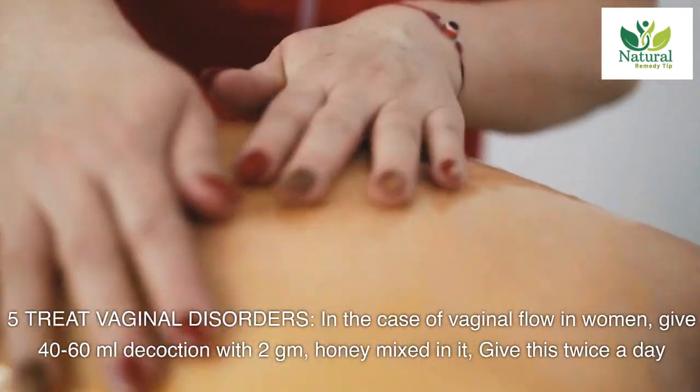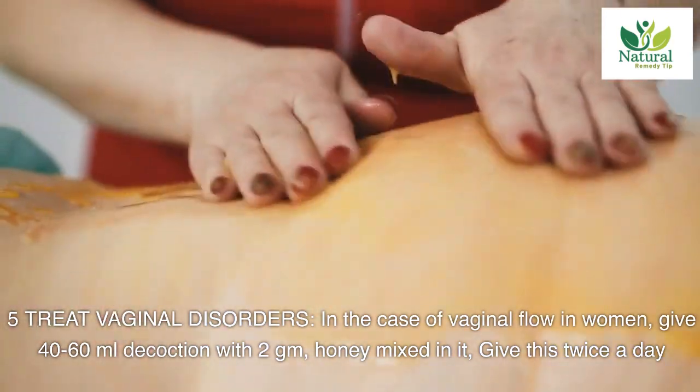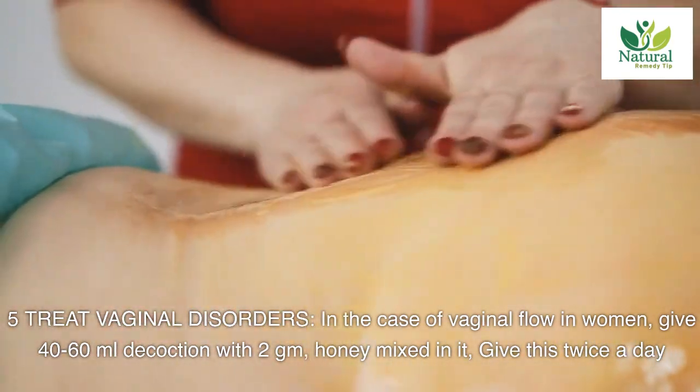Five: treats vaginal disorders. In the case of vaginal flow in women, give 40-60 milliliters decoction with 2 gm honey mixed in it. Give this twice a day.